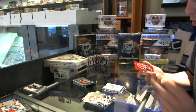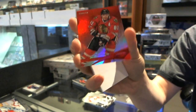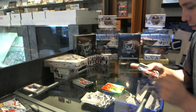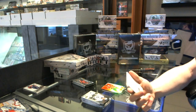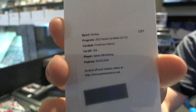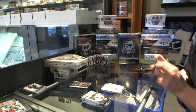We've got a Mirror Red numbered to 199 for the Chicago Blackhawks — Marian Hossa. We've got a Redemption for a Freshman Fabric Signatures Rookie Jersey Auto numbered to 499 for the Ottawa Senators — Jakob Silfverberg.